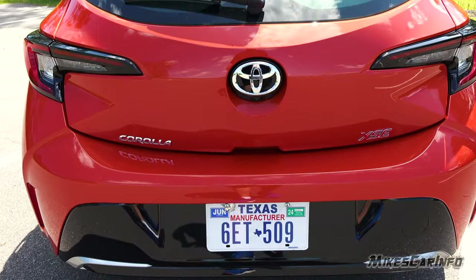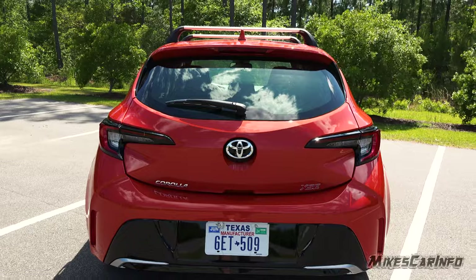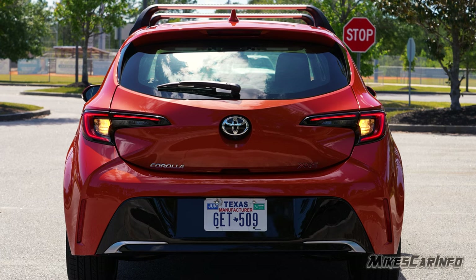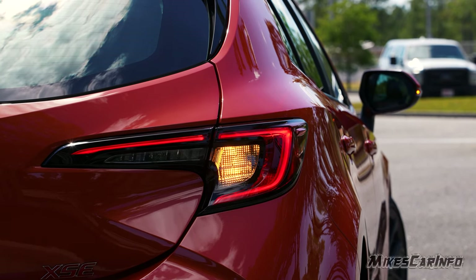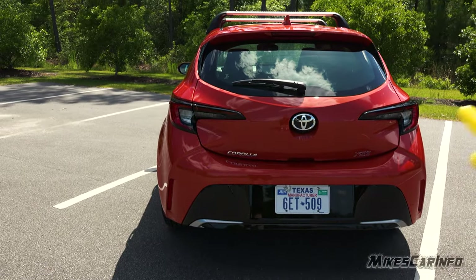You can see quite a bit of gloss black across the back, giving it a sporty look. The tail lights are all LED. There are reflectors down at the bottom — not lights — but all the lights are enclosed up top.